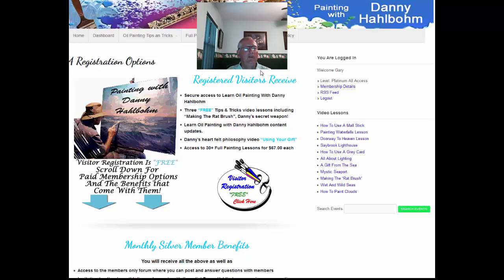These four registration options are listed here. You have a visitor registration, which is free, and there are the benefits that come as a visitor and what each lesson would cost if you're just a visitor.